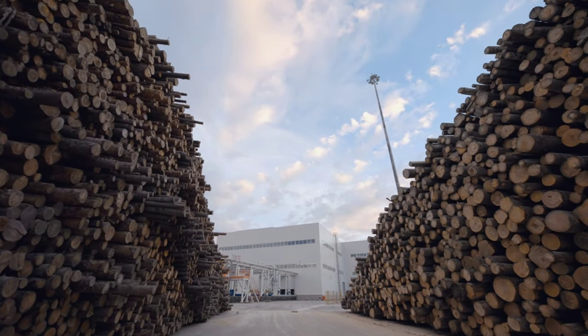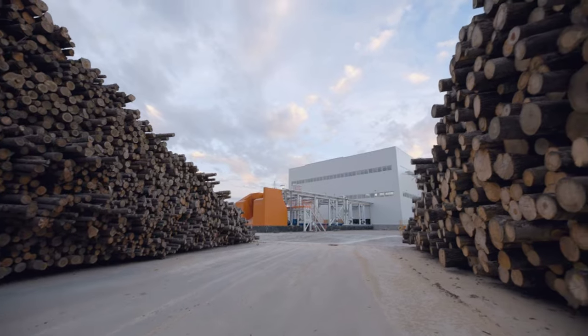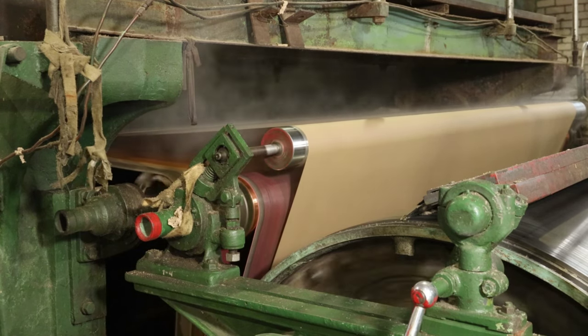This pulp, a raw material that resembles a thick, soupy mixture, is the essential ingredient needed to create paper and, by extension, toilet paper. This process is crucial as it allows us to make use of wood that might otherwise be discarded, contributing to a more sustainable and efficient use of our natural resources. The pulp is now ready to be turned into paper.